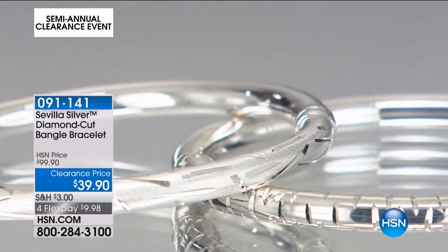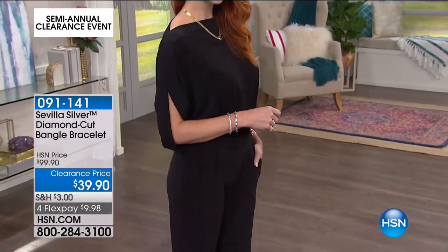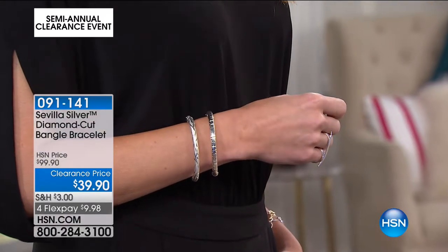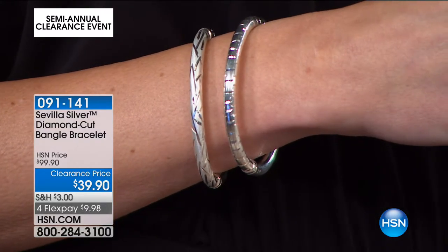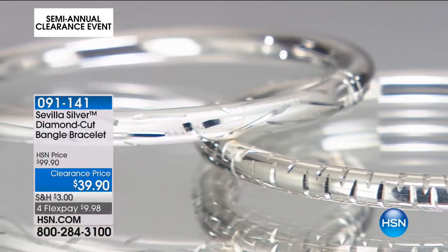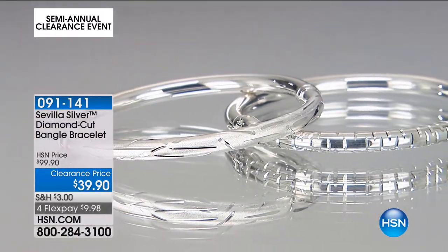Nobody has to help you pop it on. Bangle bracelets are one of the earliest forms of jewelry in history. This is a very easy, everyday wearable piece. It was $99.90 — now just $10 on a credit card, slashed 60% off. Both options and both sizes still available. It's not a wimpy thin bangle; it's a nice chunky piece — 12.6 grams for small/medium, 13.9 grams for medium/large. Perfect alone or stacked.